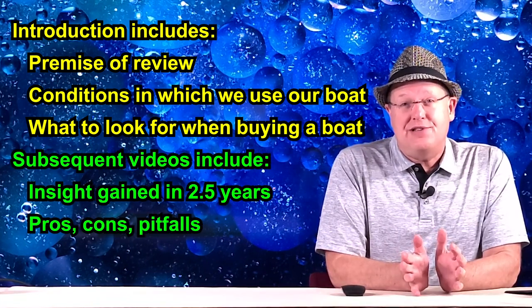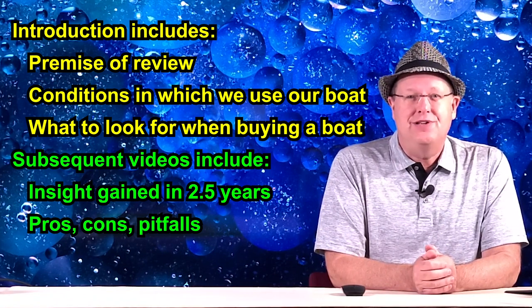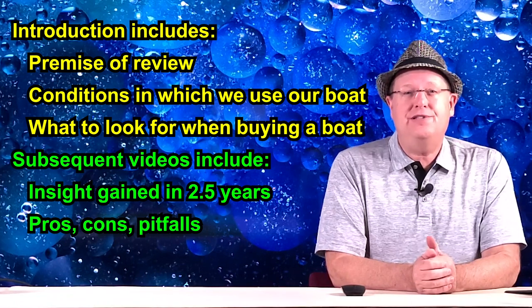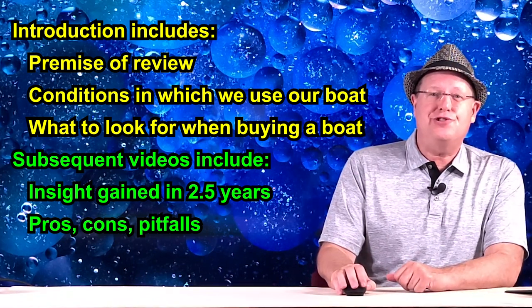In the review video segments, we will share insight collected from over two and a half years of extensive use. We will share the pros, cons, and pitfalls we encountered in hopes of potentially improving your own experience should you choose to purchase one.